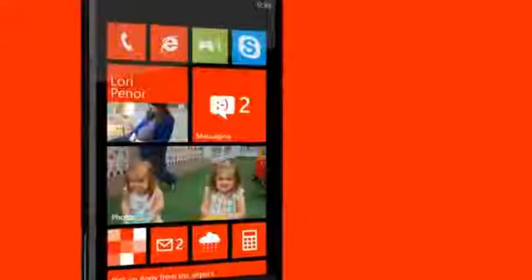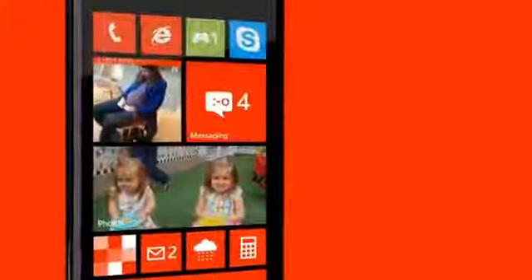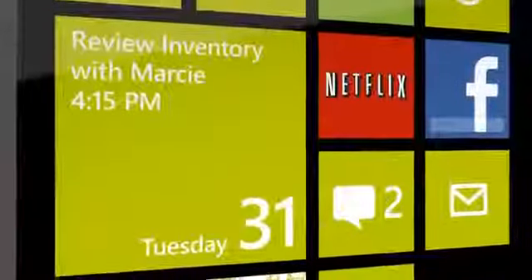No other phone can do anything like this. The result is that Windows Phone is even more personal than ever before.